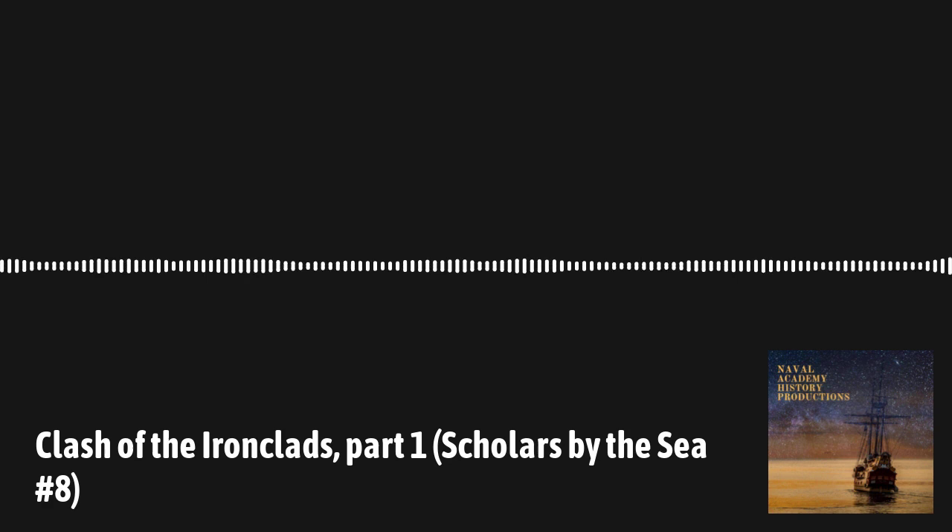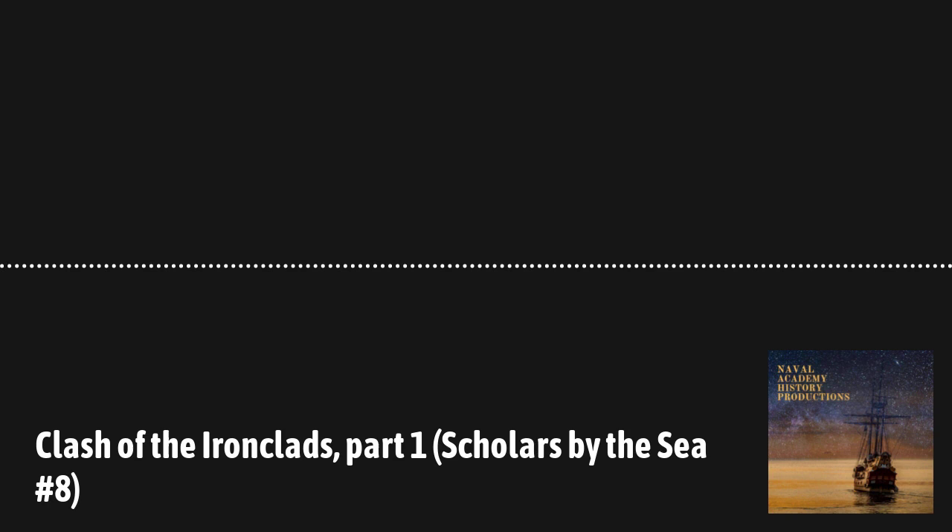This has been a production of the History Department at the U.S. Naval Academy located in Annapolis, Maryland. If you enjoy our programs, please let us know — we'd love to hear your thoughts. You can reach us on Twitter and Instagram at USNA History, and our email is historyproductions-group@usna.edu. For more information about the History Department at the Naval Academy, please visit usna.edu/history.